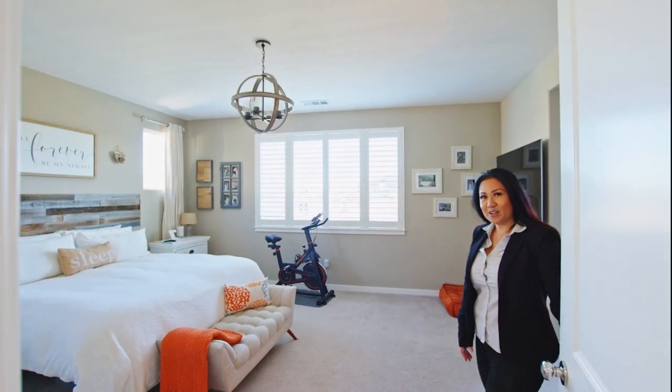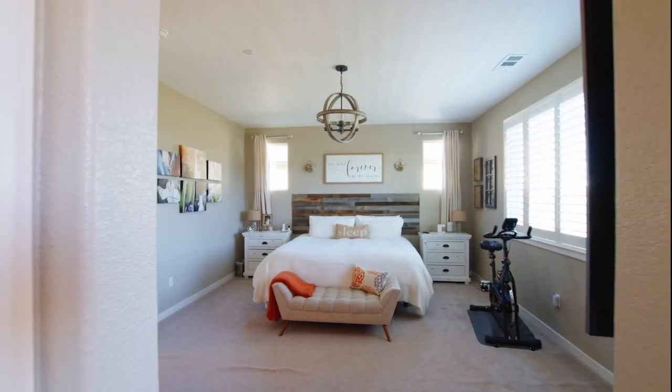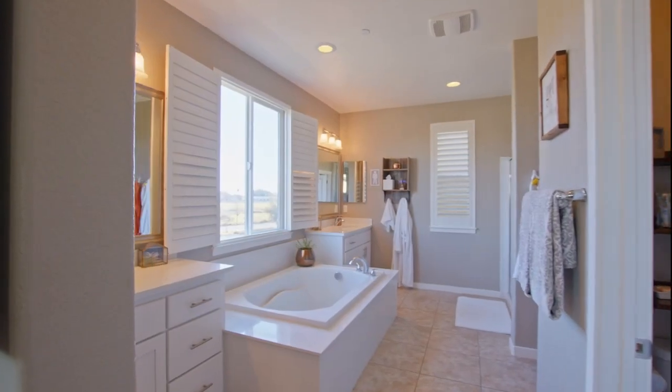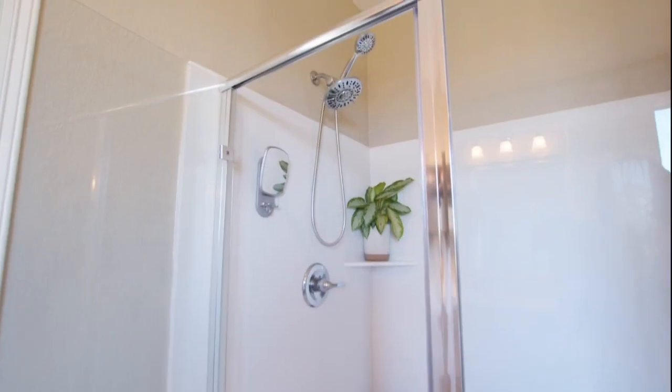Now follow me to the master bedroom, where it's on the opposite side. Now here we are at the master bathroom. There's a nice Roman tub, two double sinks, and a nice shower.